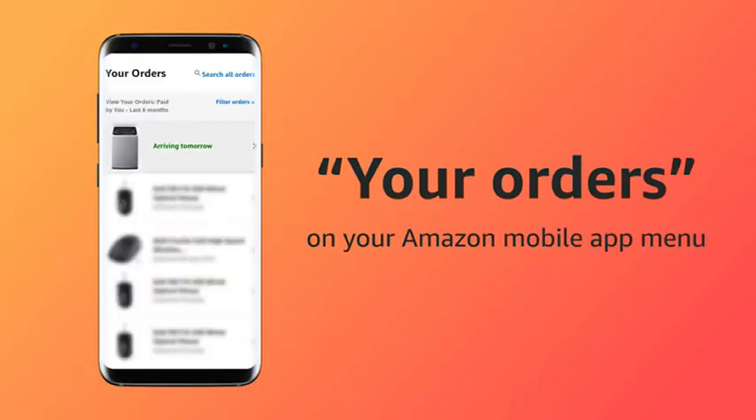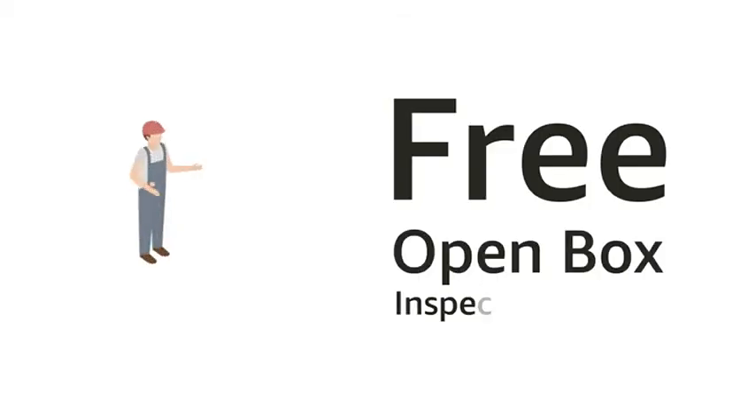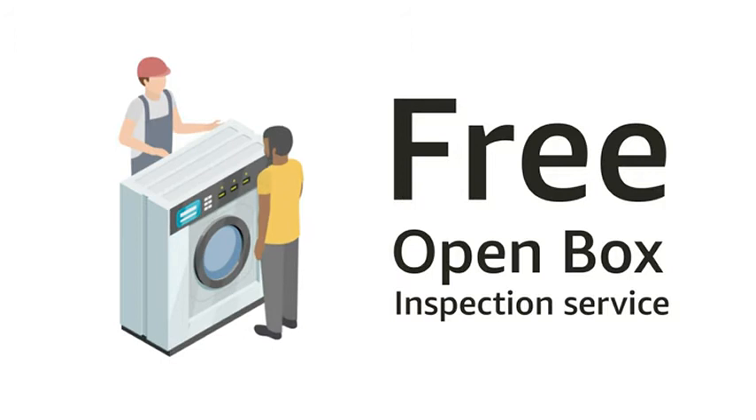You can keep track of delivery-related notifications by checking the notifications option on your Amazon mobile app menu. You can also track the status of your order under the 'Your Orders' section in the menu option. Free open box inspection is available at the time of delivery, wherein the delivery associate will open the purchased item for your inspection.